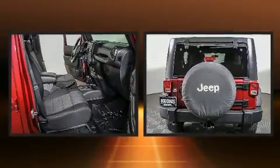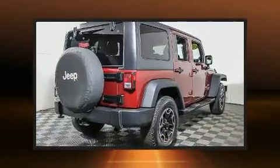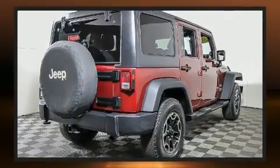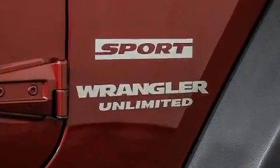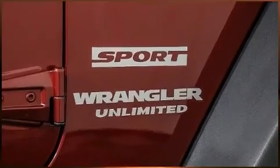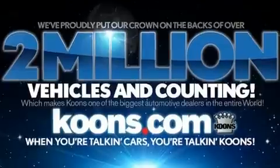Jeep also prioritized safety and security with features such as dual front impact airbags with occupant sensing airbag, integrated rollover protection, traction control, ignition disabling, and four-wheel disc brakes with ABS. Brake assist technology provides extra pressure when applying the brakes.